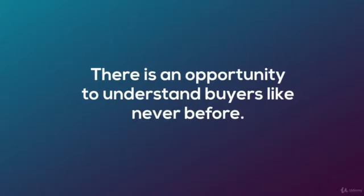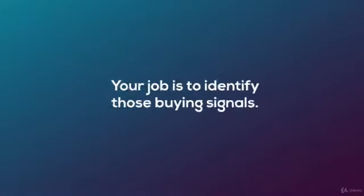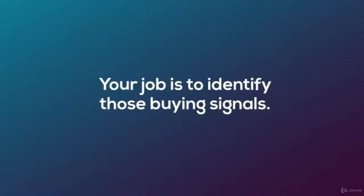Each and every day, your prospects are giving hints away on if and when they are ready to buy your product or service. So your job is to identify those buying signals.